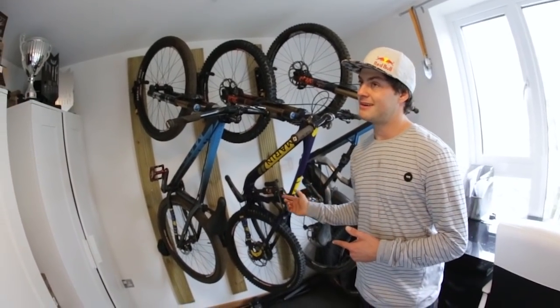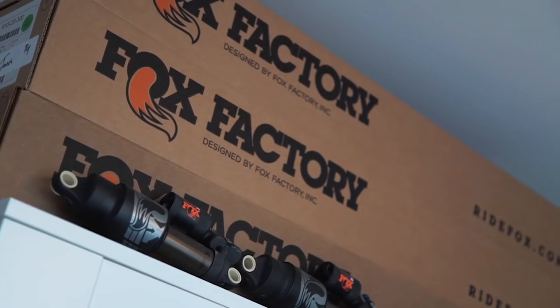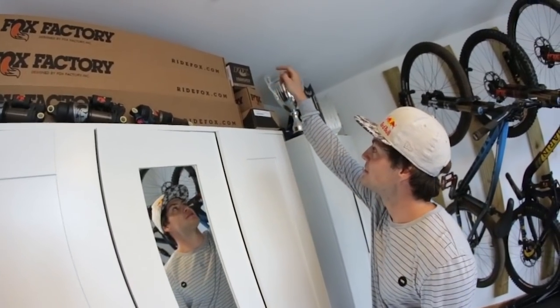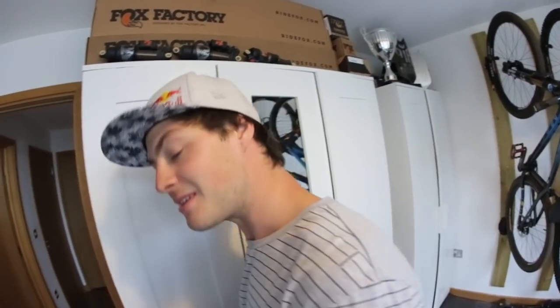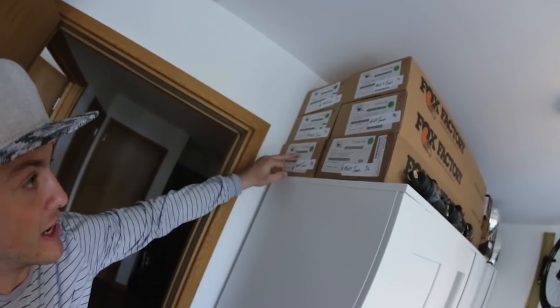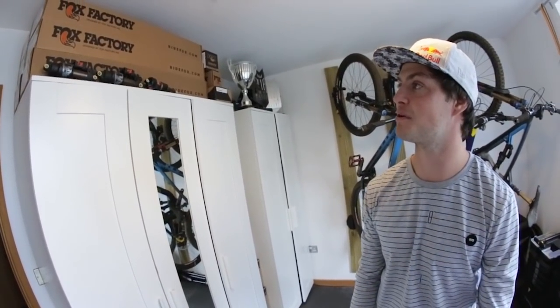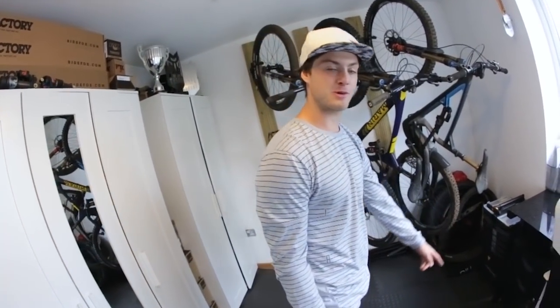Most people would be most stoked about this - it's the Fox stockpile. I've got three shocks there, all to find a home on a frame. And if you look at the side there's actually six pairs of forks going on here, all numbered with my name on them from Fox in America. It's like a dream coming in here seeing all that - I've got forks going into next year to go on bikes, so super lucky.